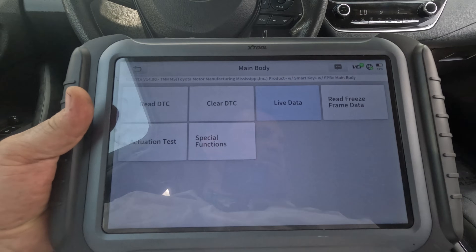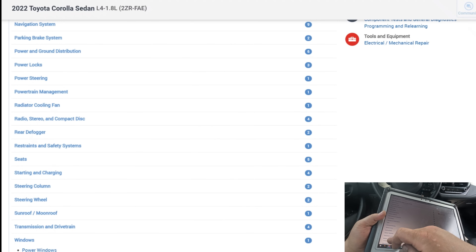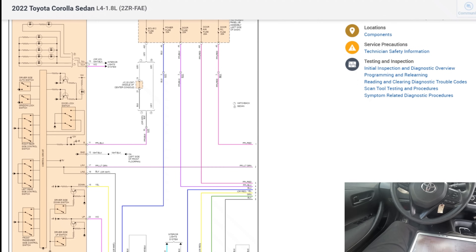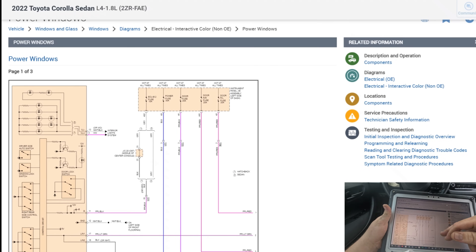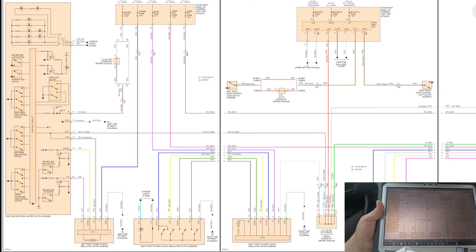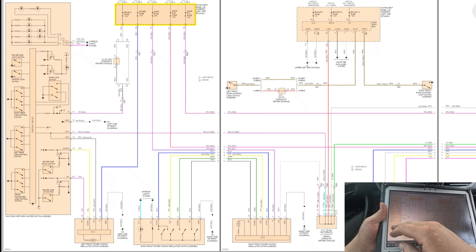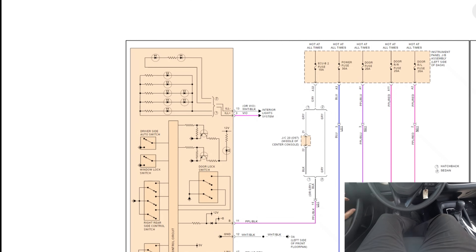Let's look at a diagram for this window switch. Let's go to power windows and see if we're missing power, because this master switch doesn't light up at all — I'm assuming it's just missing power. The switch gets power from the ECUB fuse. Those are the door switches. Let's select the main one: ECUB, which goes to the actual switch. The main fuse we need to check is ECUB2, which is at the instrument panel junction box, left end of dash.